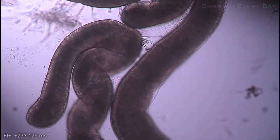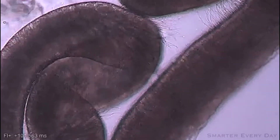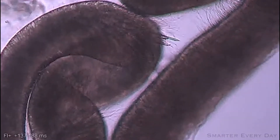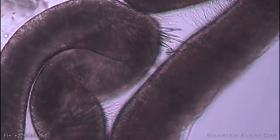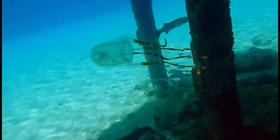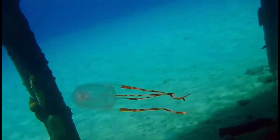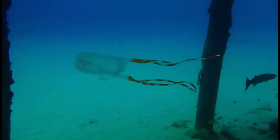Cnidarians are animals that possess a special type of structure known as a nematocyst, which all cnidarians have. This nematocyst is what is responsible for the sting you may experience if you come into contact with some of these animals. How exactly these organelles fire is still being disputed, but it is thought that pressure or osmotic concentrations could affect the firing of them.